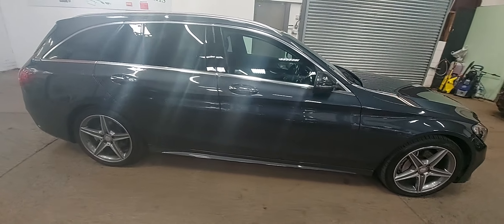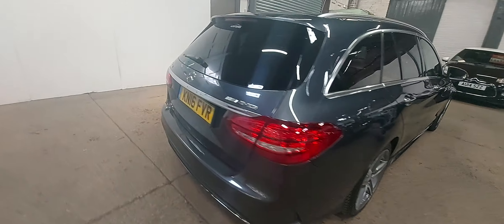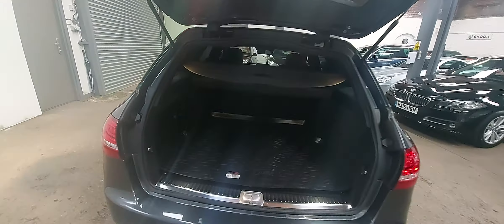We've got the AMG style alloys, we've got the panoramic glass roof as well, being a Premium Plus — I'll show you that in a minute. Also, electric tailgate. Let's have a quick look in the boot.